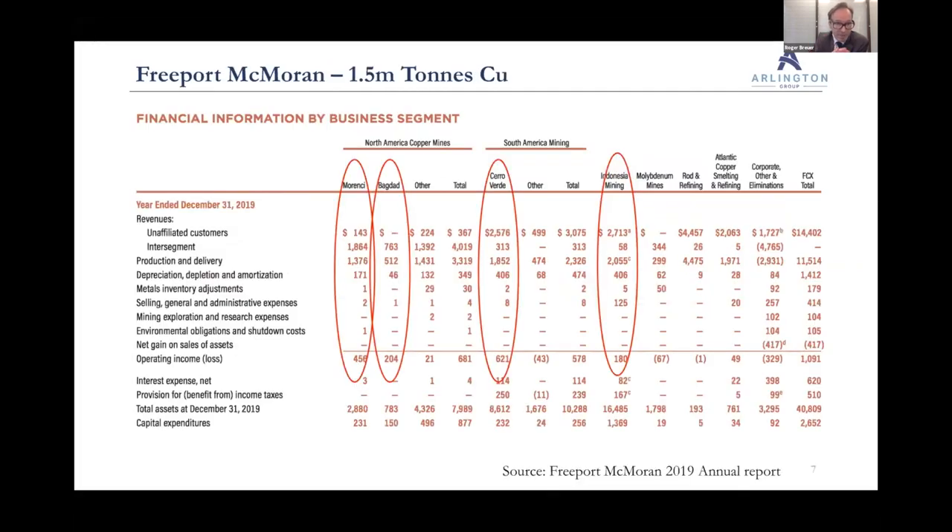Just on Freeport very quickly — they have a lot of mines, all copper. Morenci and Baghdad are the largest in North America. Cerro Verde is a very big operation. In Indonesia, they have Grasberg. Every single mine, including the two molybdenum mines, are porphyries. Interesting comments from Mark Bristow of Barrick talking about his interest in Grasberg — a tier one asset, rare, the largest gold mine in the world and second largest copper mine.